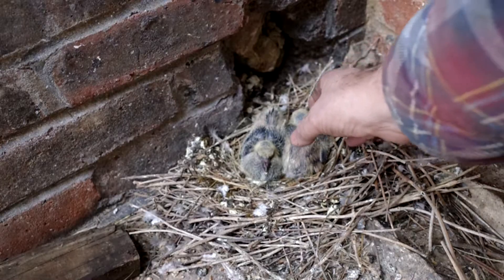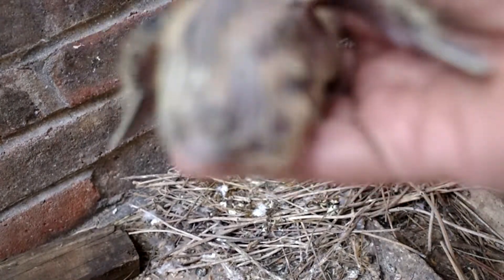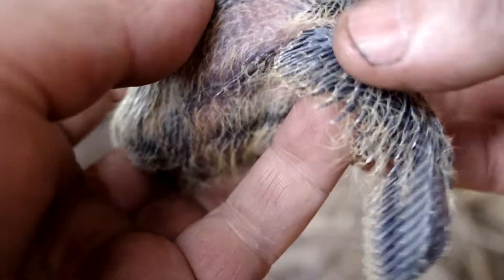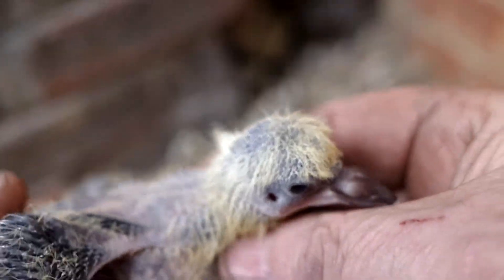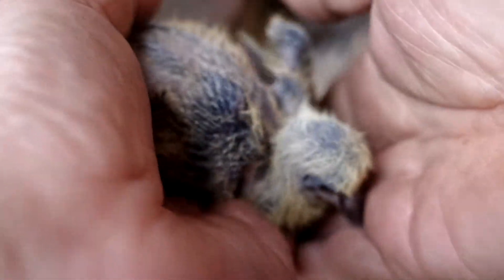Here are the two little ones. This is one week old and you can see the feathers are starting to pin through. They've got a bit of grain in their crops. Mum and Dad are leaving them a bit longer now — in fact quite a bit longer — to keep themselves warm.